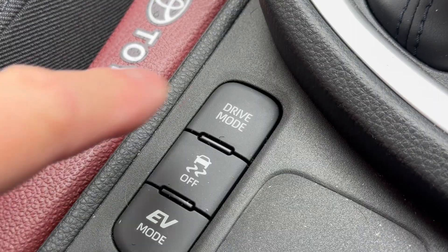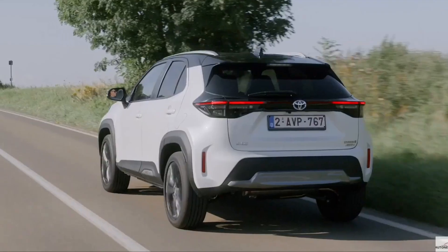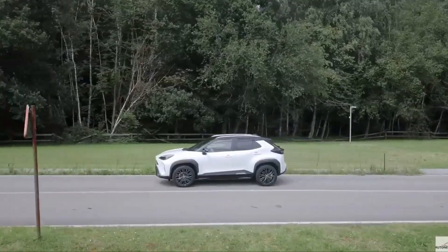So the difference between drive modes comes down to a multiplier number in the software. With eco you press the pedal and you get a small acceleration from motors and/or engine. With power you execute the same press and get a far more dramatic acceleration response, and with normal mode somewhere in between.